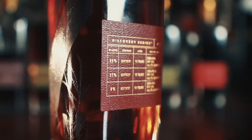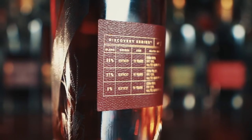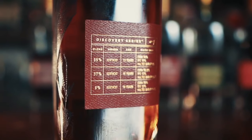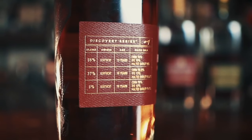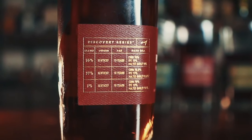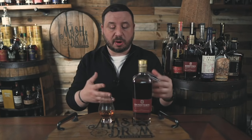Discovery Series number 4 is here, and much like the previous three releases, it is a blend of three sourced, high-age Kentucky bourbons: a high-rye 13-year at 74% corn, 18% rye, and 8% malted barley; a 10-year at 75% corn, 13% rye, and 12% malted barley; and a 15-year at 78.5% corn, 13% rye, and 8.5% malted barley. It's bottled at 115 proof, it's non-chill filtered, and retails for about $130. Bardstown Bourbon Company has an amazing way of blending these high-age bourbons together, whether we know where they're coming from or not.